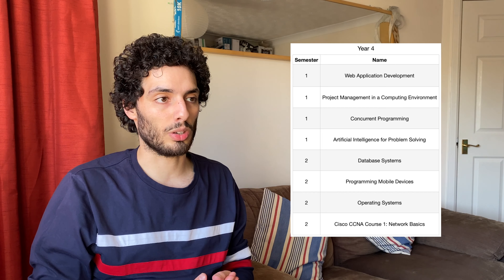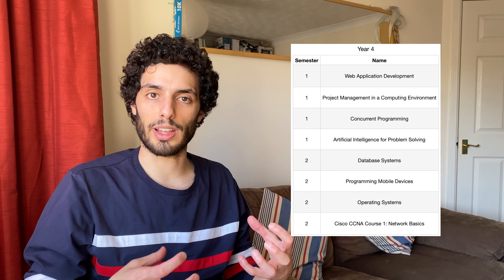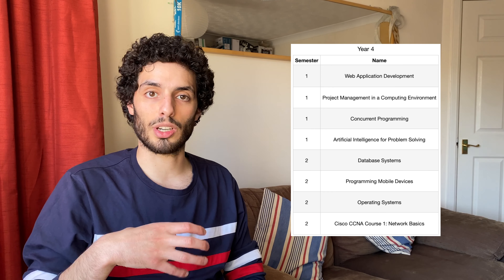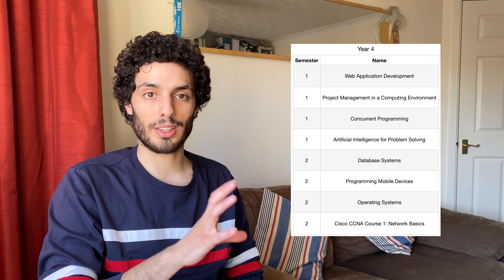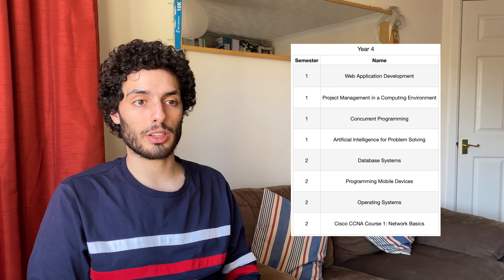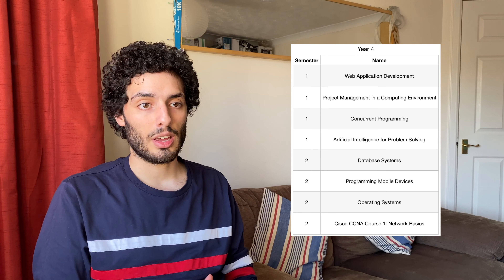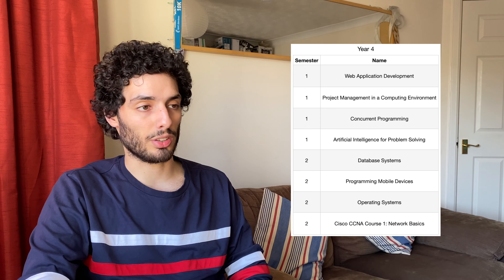Starting with Web Development, this was the first time we took knowledge of code and databases and put them all together, building simple web applications using PHP and MySQL, learning about the MVC architecture and database normalization. Project Management and Computing Environment was very easy for me given my placement year - useful if you want to get into a tech lead or senior/management role, covering how to plan and write specifications. Concurrent Programming covered multi-threaded applications in Java: threads, locks, synchronization - good to understand even if frameworks handle it for you.